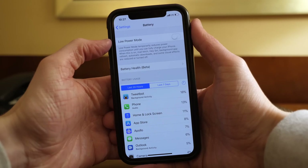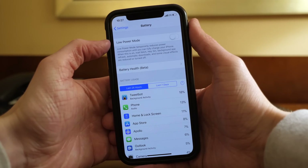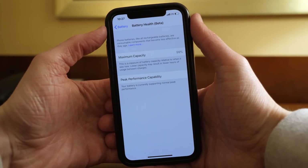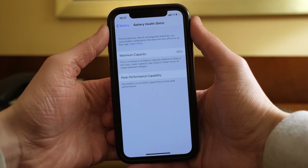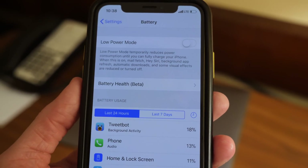First off, the battery health features that we've been waiting on for a while are finally live. They've been pretty highly anticipated — Tim Cook teased them, Apple as a company teased them. We knew they were coming, and they're giving us a more transparent look at our battery. You can find them in Settings > Battery, and there is a new tab here called Battery Health. Apple notes that it is a beta feature right now.